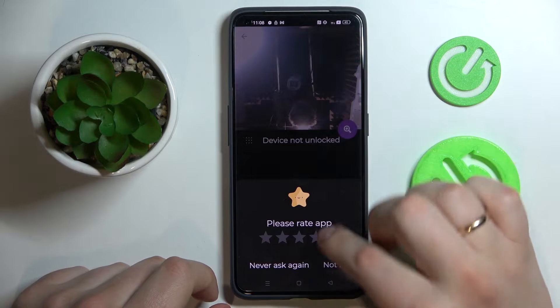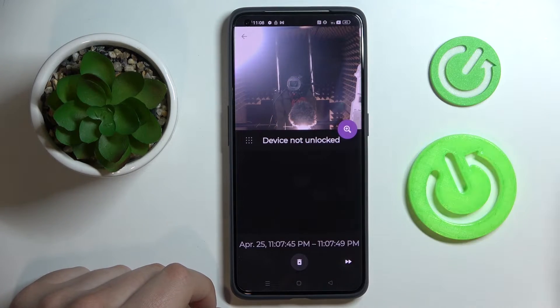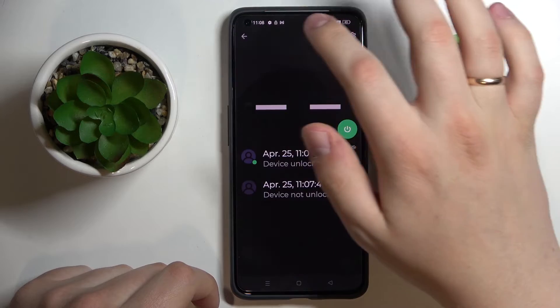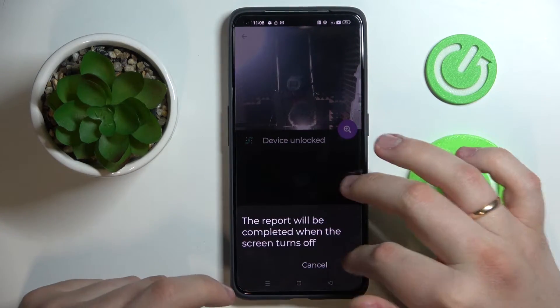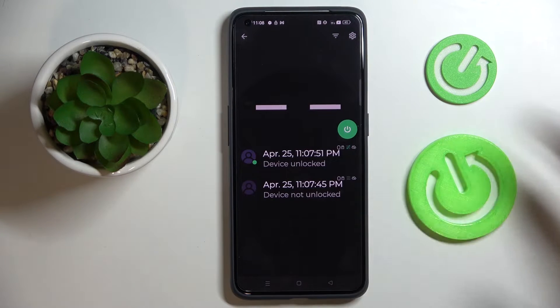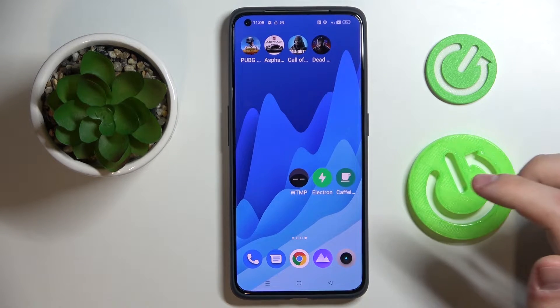you'll see that there are two entries: one saying 'device not unlocked' with the picture from the selfie camera, and an entry that says 'device is unlocked' — for example, by yourself, or if the person who tried to gain unauthorized access was able to unlock the phone. That's how this app works. If you are concerned about the privacy of your smartphone, we highly recommend you go ahead and get this app.